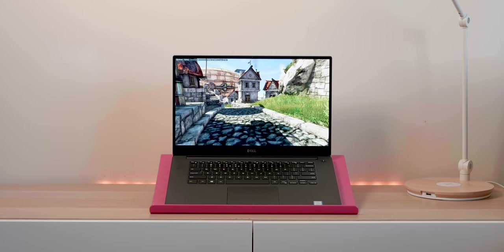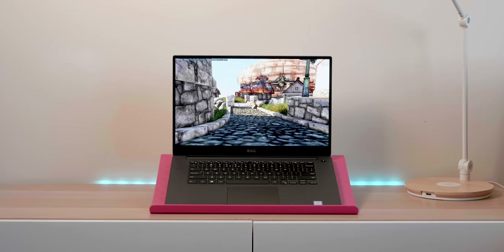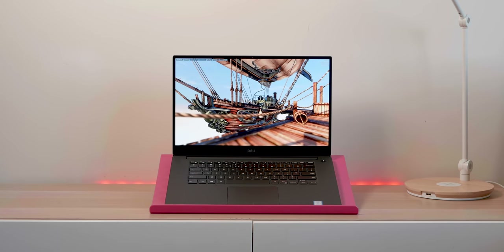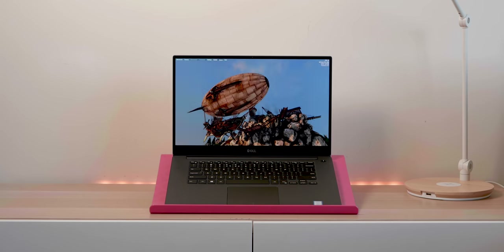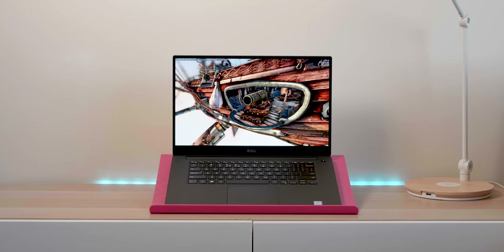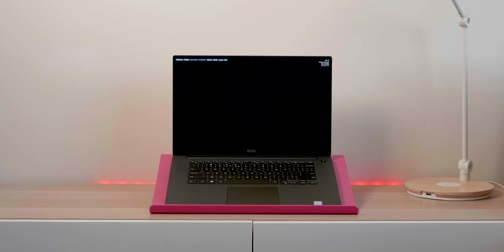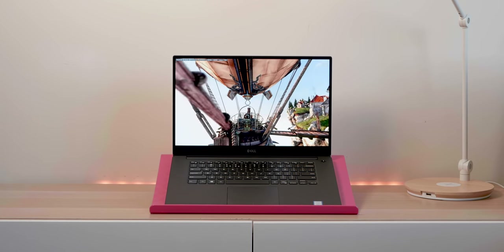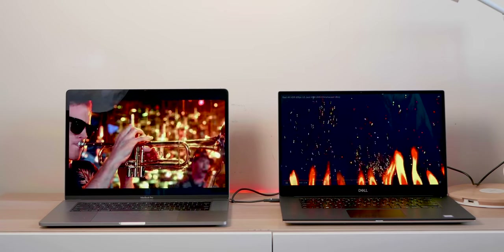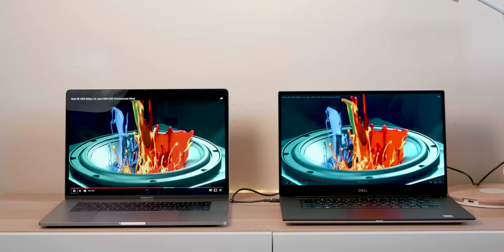I'll do another gaming review once the i9 comes in. Now, does it have a high refresh rate monitor? No, these don't. But without a doubt, the games have never looked better than they do on this OLED display. Anything that is properly color-managed — because OLED can look weird when it's not in a color-managed environment — looks absolutely stunning. The gaming experience for just visuals is just awesome.